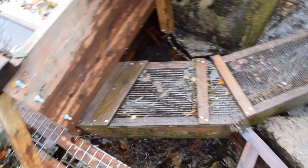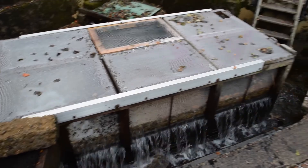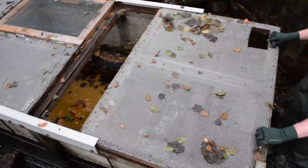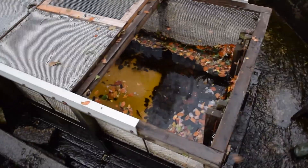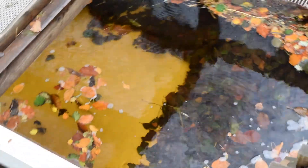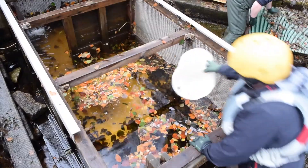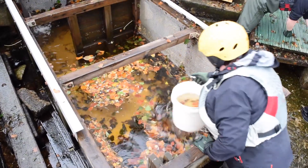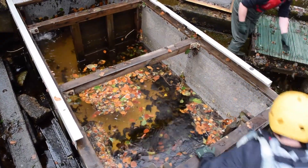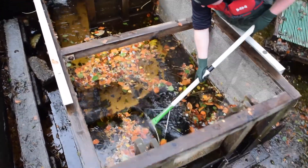Juvenile fish emigrating downstream pass over the fiberglass screens and into the trough, where they are directed into a large holding box. There are two distinct periods of downstream migration at the Guernic — one in spring and one in autumn. Fish migrating downstream in autumn spend the winter in the River Dee before entering the sea the following year. As many as 5,000 juvenile salmon can be caught in the trap over the spring and autumn runs.